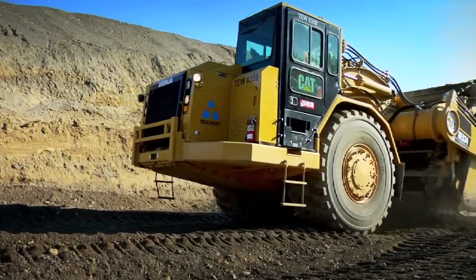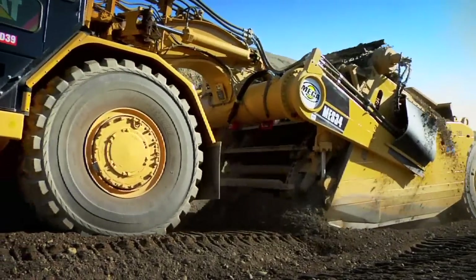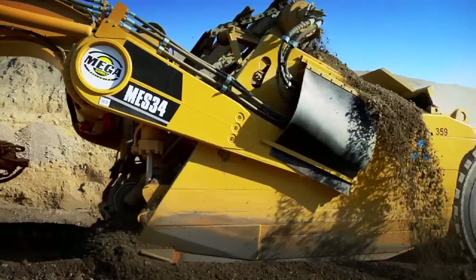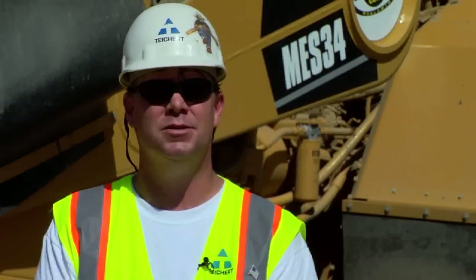They're very happy with the productivity of the machine — it's faster, ergonomically much safer, and more comfortable for the operator. We're able to use this machine in a similar fashion to the old machine, but now we have an emissionized engine, quicker hydraulics, and a very productive tool. Unless Mega and Caterpillar come up with a better machine than what we've got here, I think this is probably going to be the tool for our future.